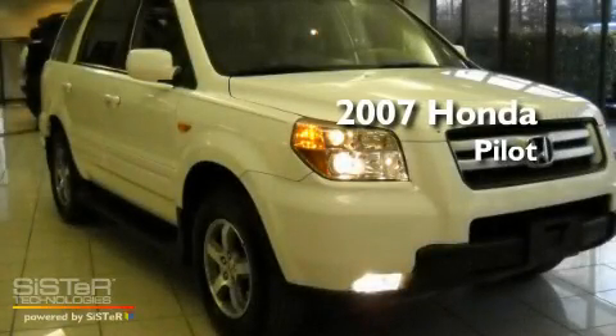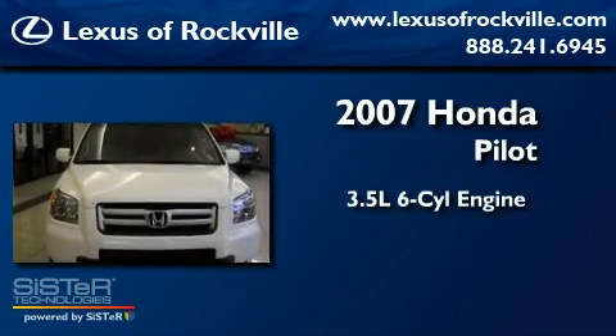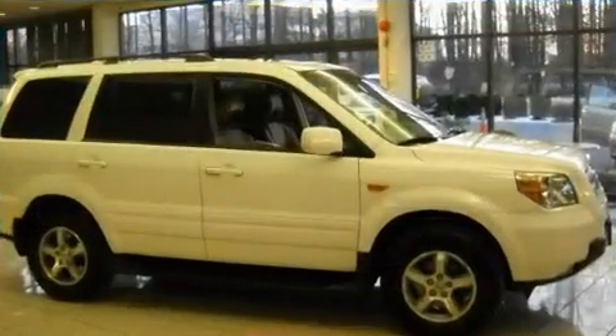This is a 2007 Honda Pilot. It has a 3.5-liter six-cylinder engine, a five-speed automatic transmission, and four-wheel drive.